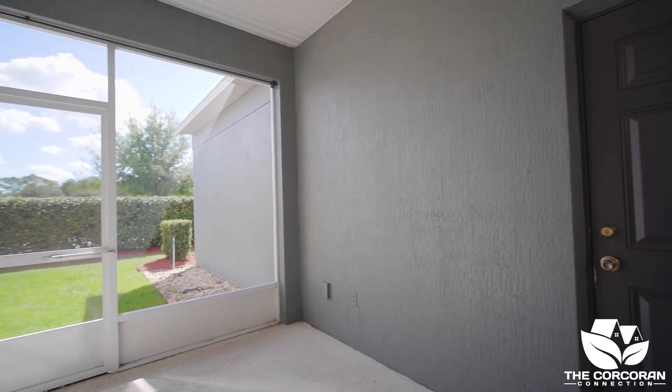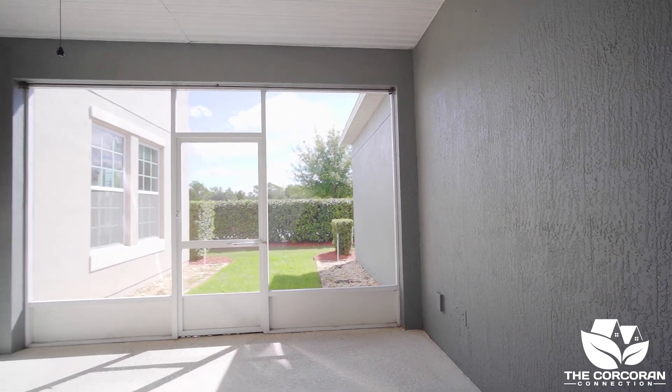Another great feature is this screened lanai, which leads out to your three-car garage.